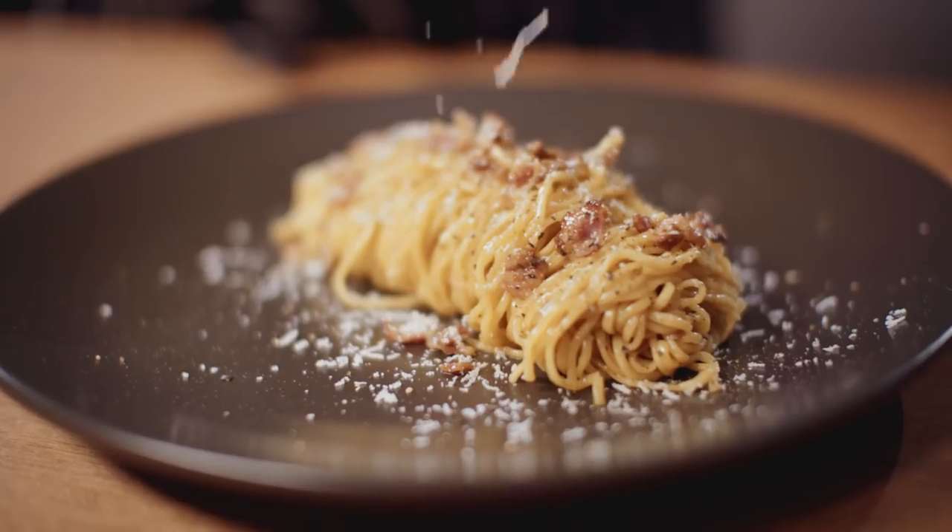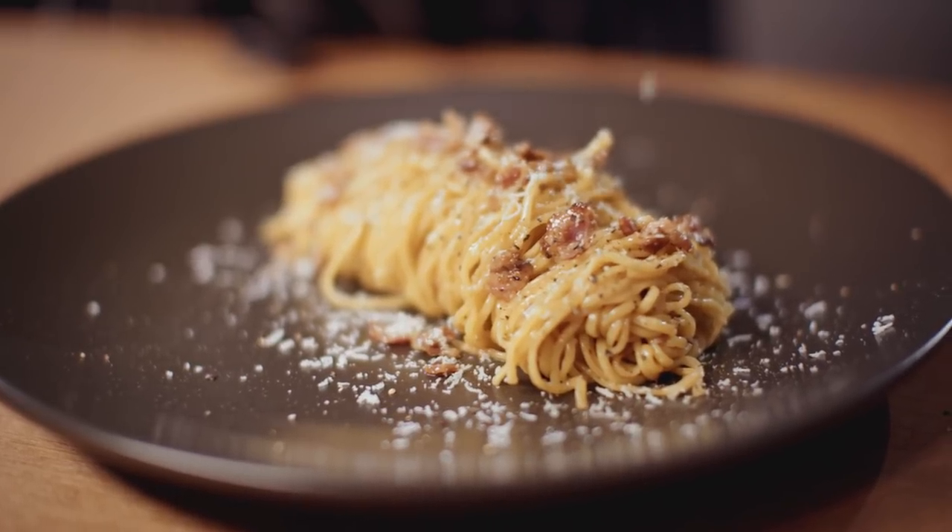Hi and welcome to Pimp My Noodles, the only show that challenges you to use your noodle daily. My name is Aaron Harvey and today we face a bit of a moral dilemma. Just because you can make a carbonara out of instant noodles doesn't mean you should. Luckily I have no morals so let's get cooking, shall we?